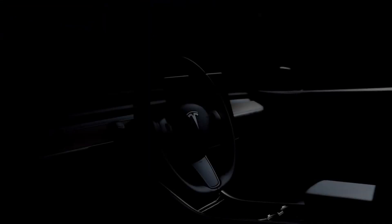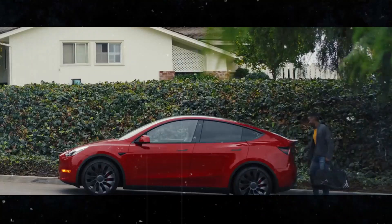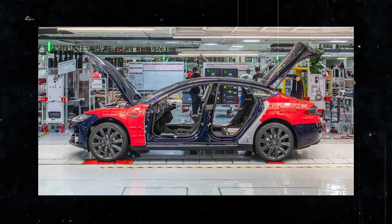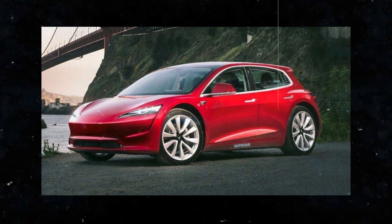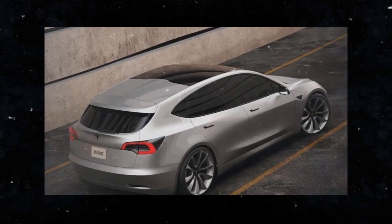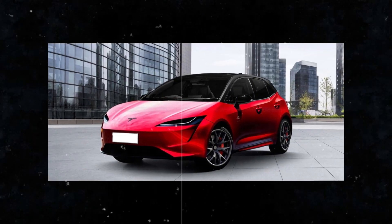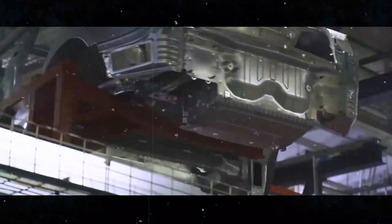Today we're going to talk about one of the most anticipated releases in the electric vehicle market: the Tesla Model 2. The Model 2 is set to revolutionize the market with its efficient production and super compact design. It will be produced on Tesla's current production lines, without the need for new factories or large production facilities. This means that Tesla is finding ways to be more efficient and reduce costs, which is great news for all of us.